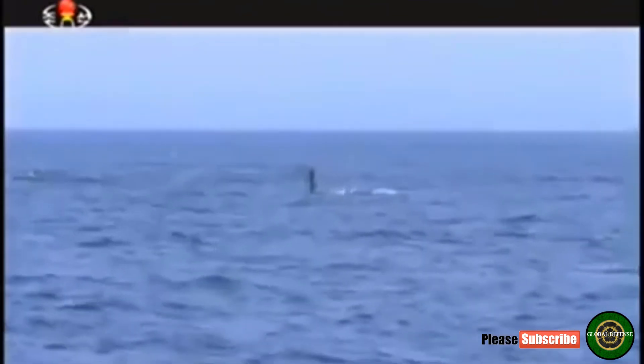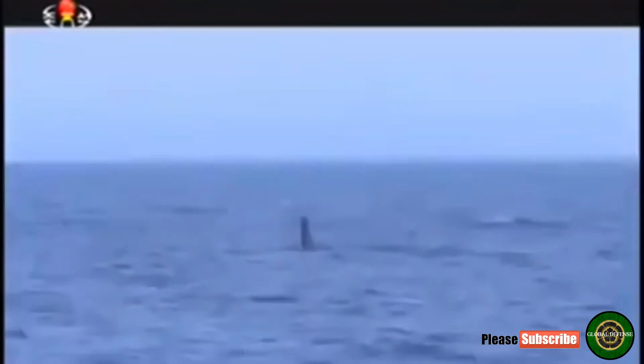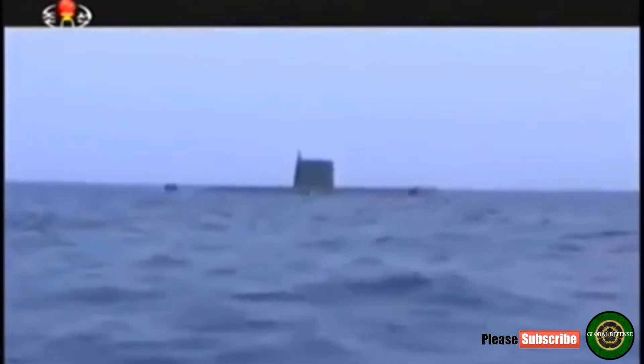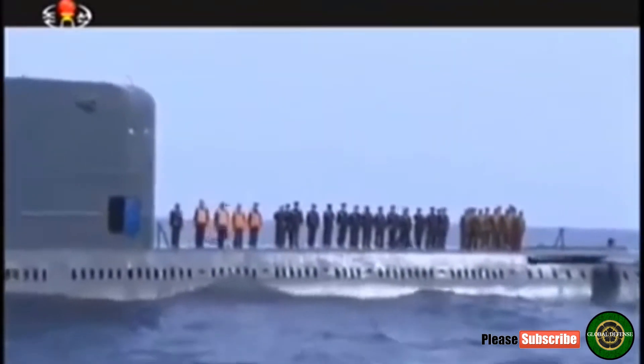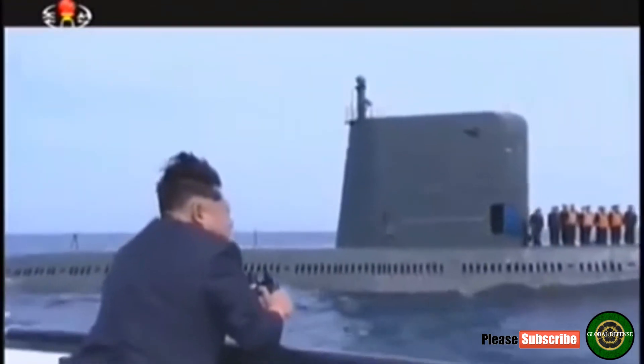Therefore, the continued presence of this object suggests ongoing SLBM ejection tests. Imagery shows both the Sinpo class submarine and submersible missile test stand barge remain berthed at the same locations in the secure boat basin as observed over the past four months. A pennant number is visible on the side of the conning tower, and a small unidentified yellow-colored object on the deck immediately to the aft can be seen.